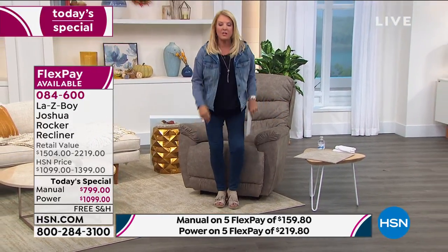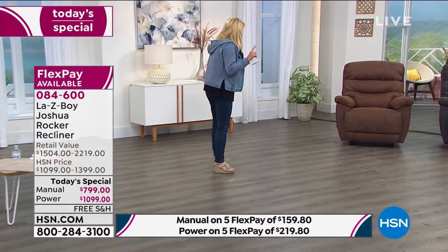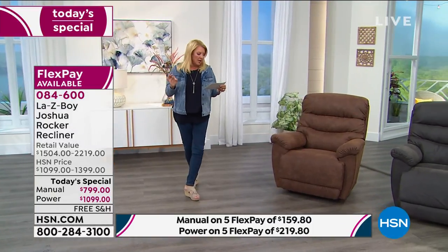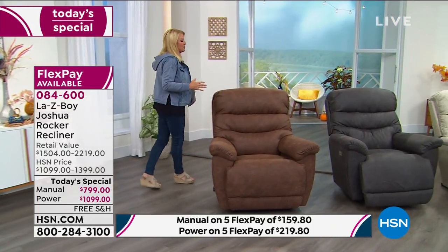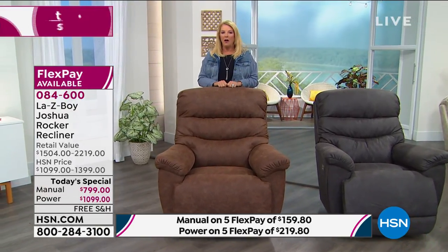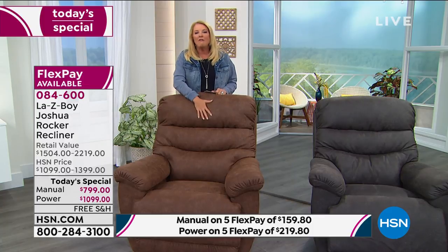Inventory update: there are four colors and you can go manual or power, but only a couple hundred of each option for the entire day. We started with 800 total manual and just over 1,000 power across four colors — very limited. And this is our best and last today's special from La-Z-Boy for the rest of the year. Whether it's an early Christmas gift, a birthday gift, or just replacing that old chair you despise — this is the moment to get it.